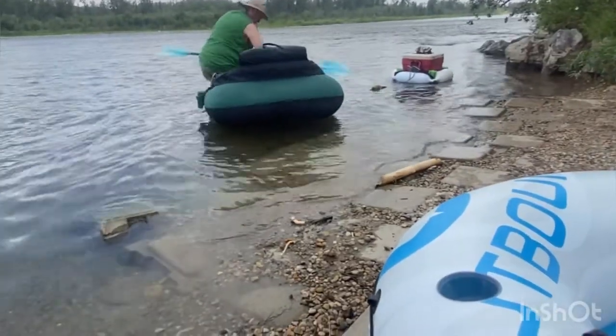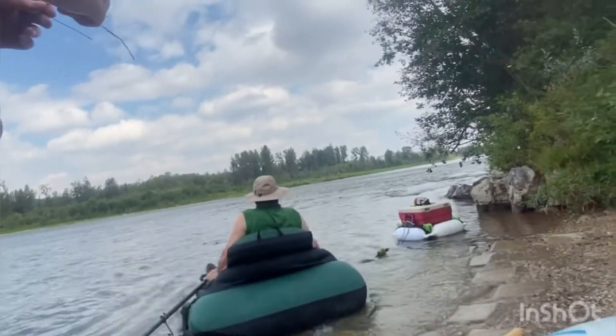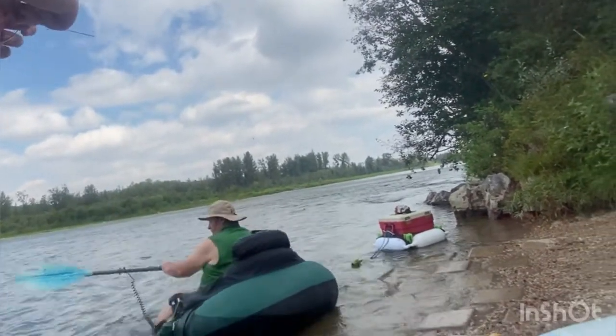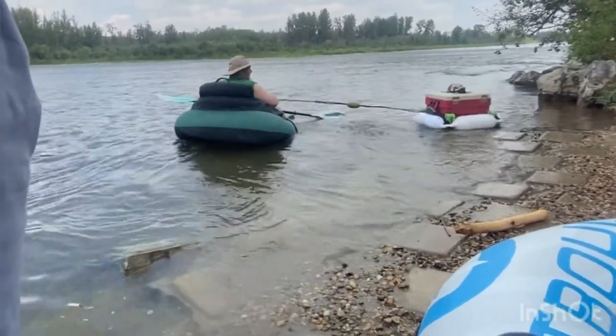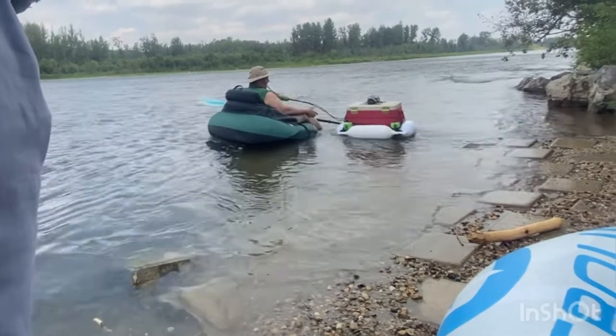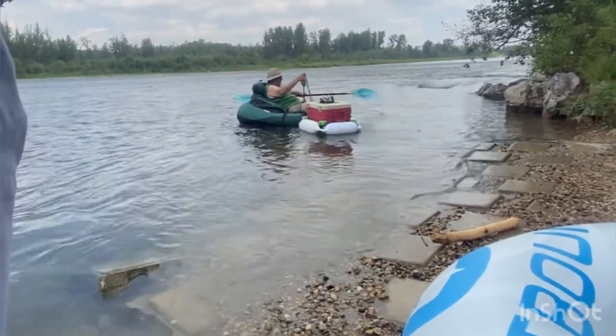The Red Deer River changes speed depending on what time of year you're rafting. We did this at the end of August so the river was flowing very slowly and was also very shallow, but if you go earlier in the summer season it's going to be flowing much faster and it's also much deeper.